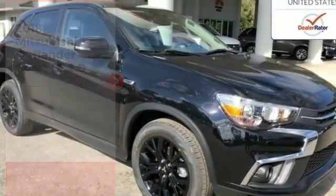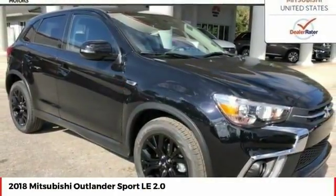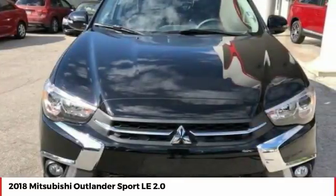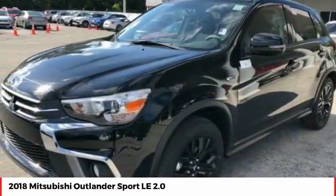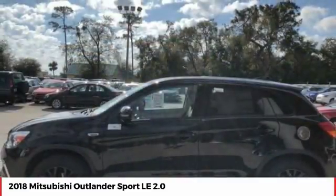Take a ride in the 2018 Outlander Sport. The all-new Outlander Sport features a fuel-efficient engine paired to either a 5-speed manual or a continuously variable transmission, and comfortable accommodations for 5.